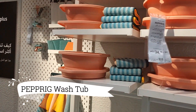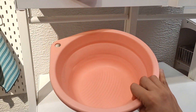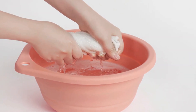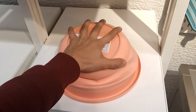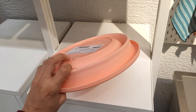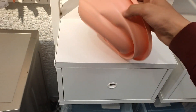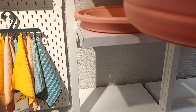Moving forward, we have the Peprig Wash Tub, priced at $4.99. This versatile and practical addition to any household features a foldable design that makes it easy to store when not in use, saving valuable space. From washing little ones' faces to cleaning their clothes and underwear, this wash tub is a reliable companion for all your cleaning needs, ensuring utmost convenience and hygiene.